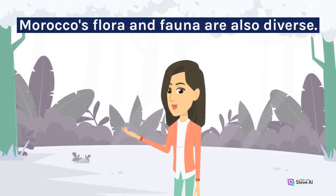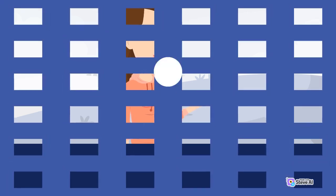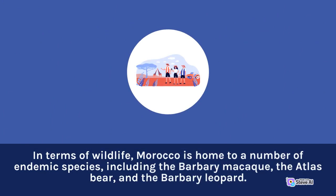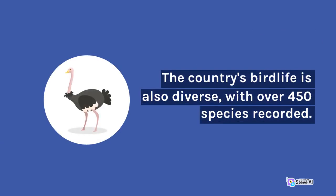Morocco's flora and fauna are also diverse. The country has a range of plant species, from cacti and succulents in the desert to oak and cedar forests in the mountains. Morocco is home to a number of endemic species, including the Barbary macaque, the Atlas bear, and the Barbary leopard. The country's bird life is also diverse, with over 450 species recorded.